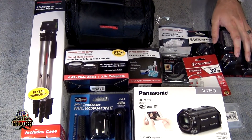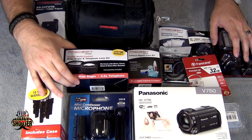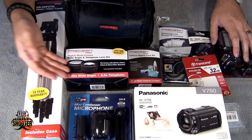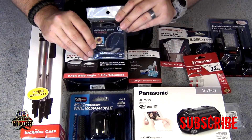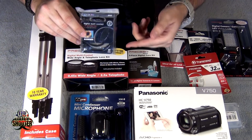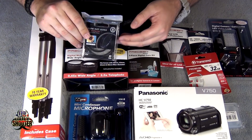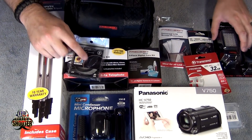I paid about seven hundred dollars for this whole kit. It's cool because it comes with everything. It comes with a tripod that extends out to 50 inches, wide-angle and telephoto lenses you can attach to the camera, and also a UV filter. The UV filter will be nice when I shoot in the desert because it will help get rid of glare and also help with saturation and white balance.